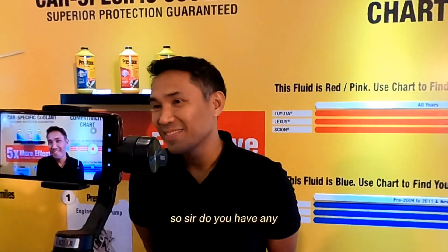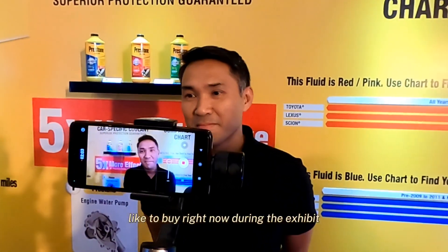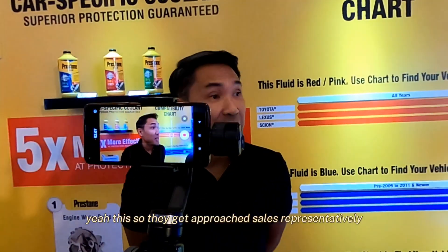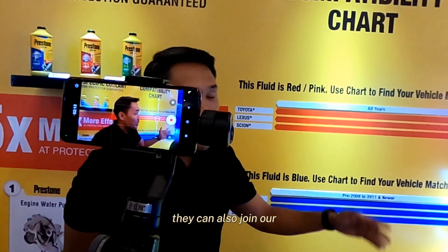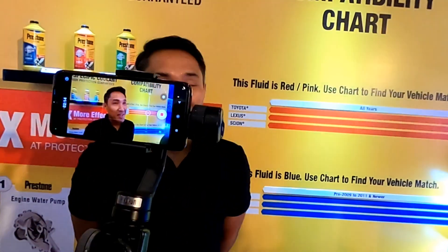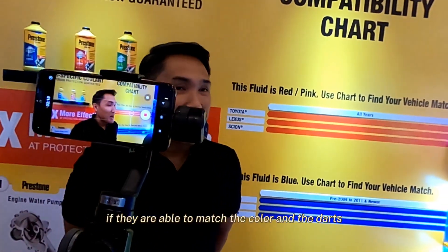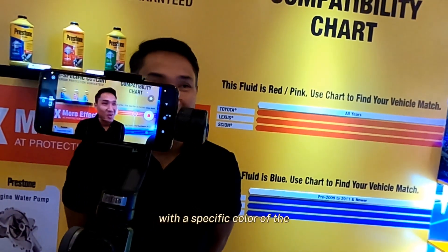For promos at the current car show exhibit, people can approach the sales representative present at the booth to get the latest deals. They can also join our dart game here, where they can win prizes if they are able to match the color of the darts with the specific color of the coolant.